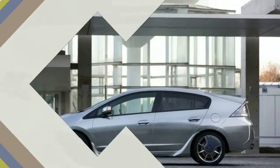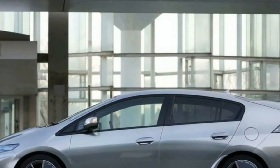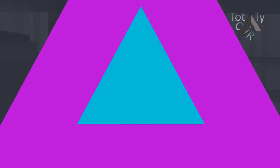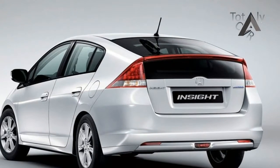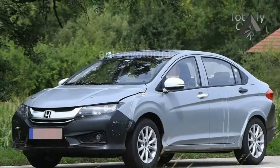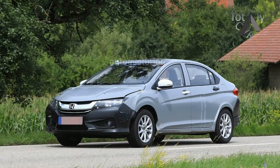The 2019 Insight slots between the Civic and the Accord in Honda's lineup; the company calls it a premium compact car. It will face off against a range of small hybrid hatchbacks, from the new Hyundai Ioniq to the three-car Toyota Prius lineup.